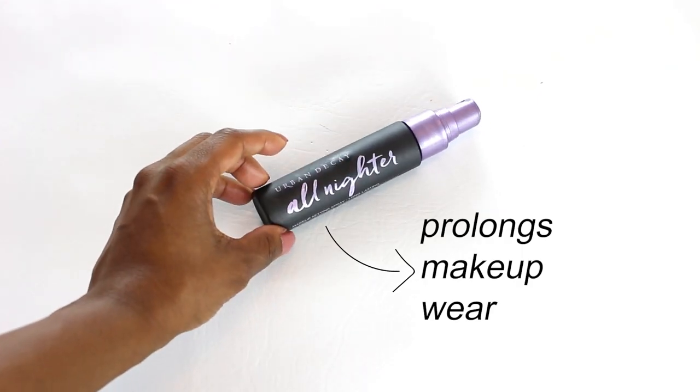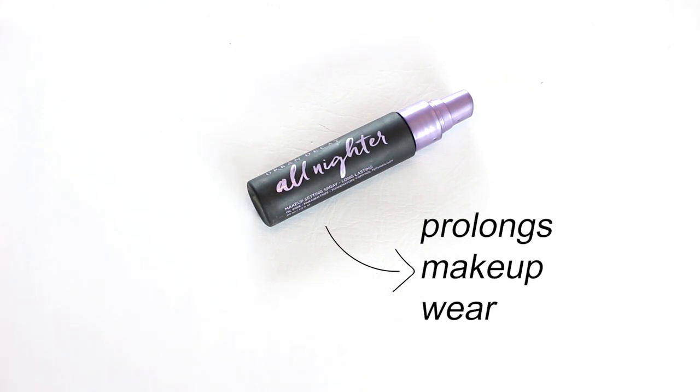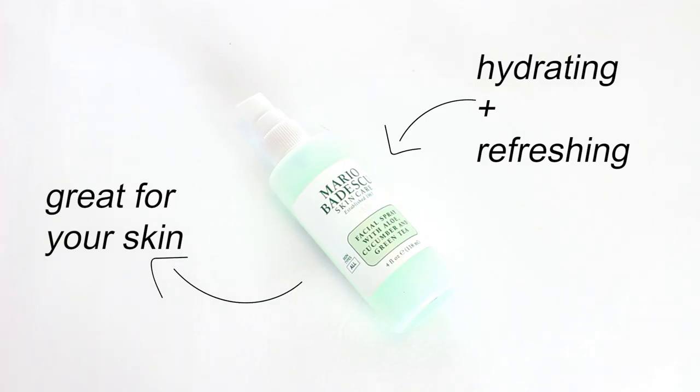I have my Urban Decay All Nighter setting spray — this is great because it will have your makeup lasting all night and all day. It's hardcore and I like to use it for a full face of makeup. I have my Mario Badescu cucumber water — I use this as part of my skin regimen but it's also great for refreshing and hydrating your face.